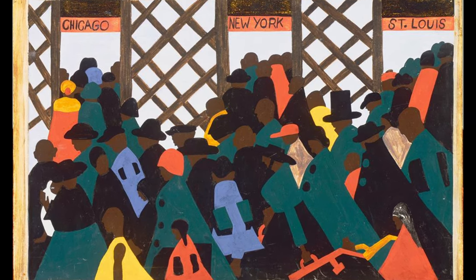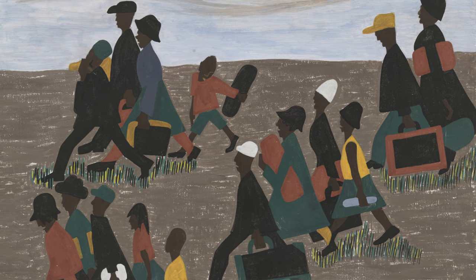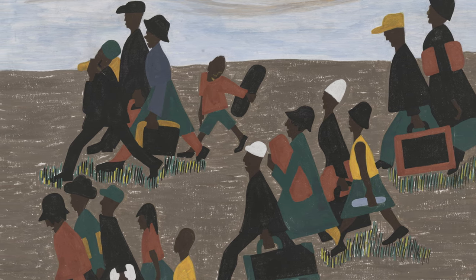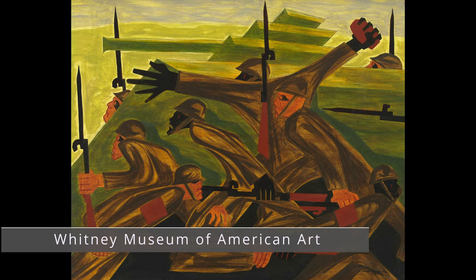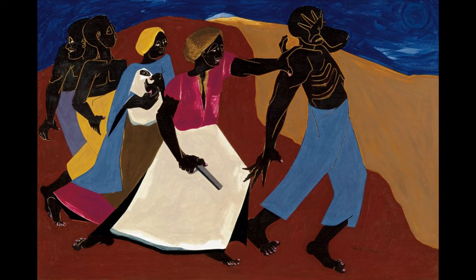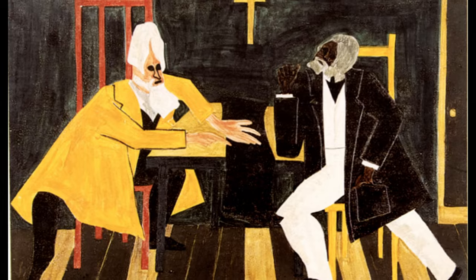This series portrayed the Great Migration, when hundreds of thousands of African Americans moved from the rural South to the urban North after World War I. But he also did a war series, which captured his experience during World War II, as well as series related to historic figures like Harriet Tubman and Frederick Douglass. And even at a time when black artists were often pushed towards the periphery of the art world in this country, museums and collectors recognized the importance of this work.